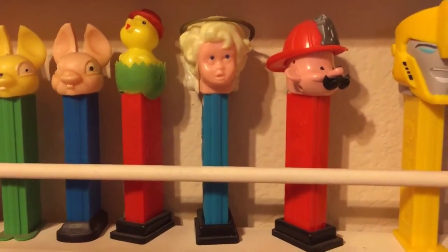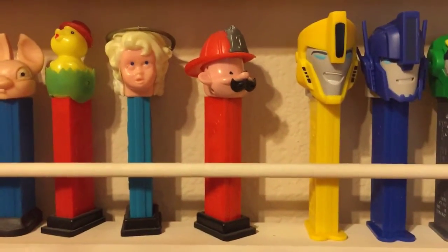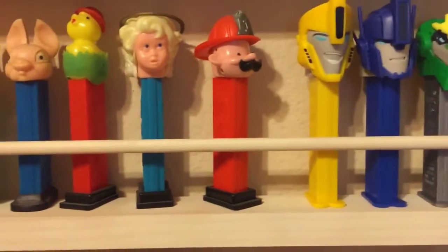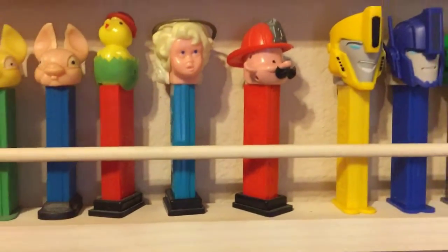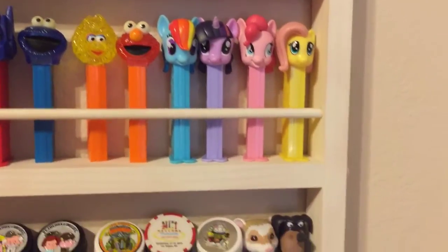I guess this one is really old, and that one looks like it's an original one. So I guess that PEZ dispenser is worth over 200 bucks — I thought that was cool.